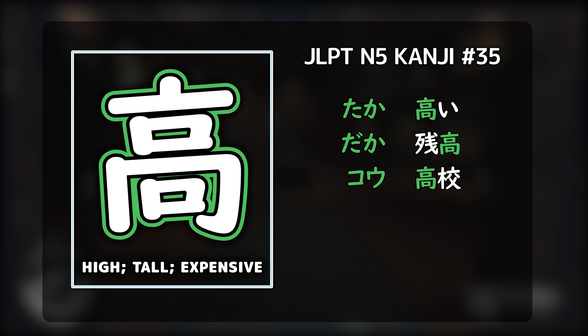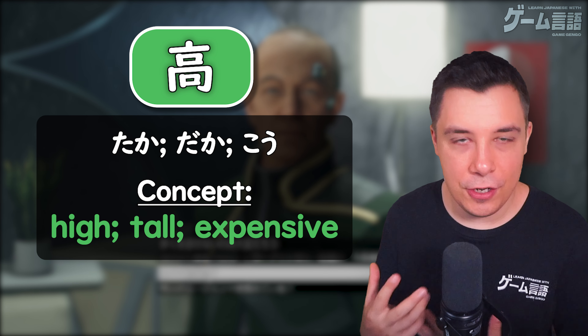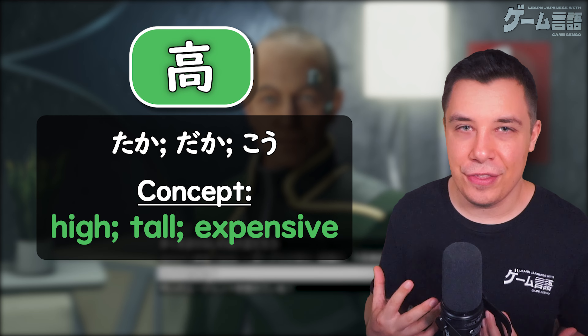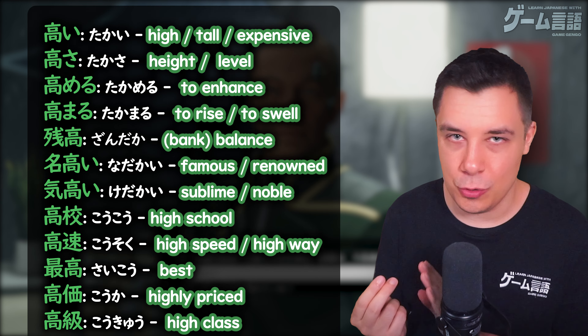The N5 kanji for high, tall, and expensive: taka, daka, and kou. Here we have another nice and simple kanji. This kanji often represents high. In this video, to help you learn this kanji and get the strongest feel for the concept, we're going to be learning it through the most essential pieces of vocabulary using these essential readings.